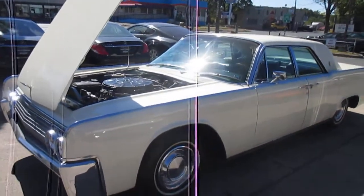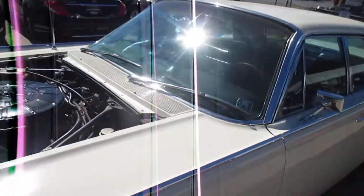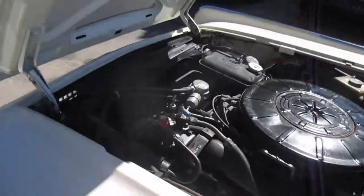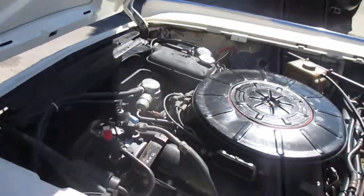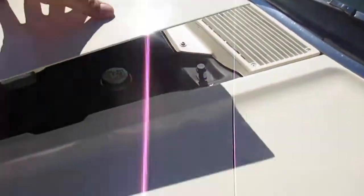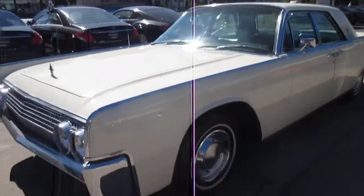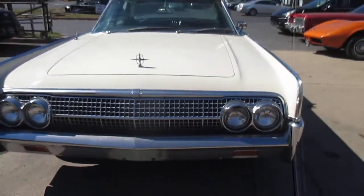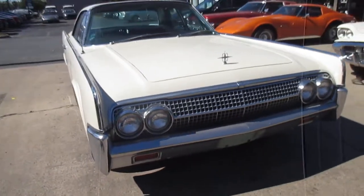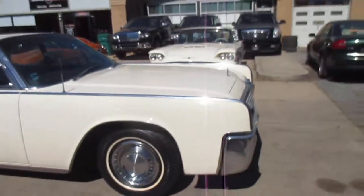This is our video walk-around of our 1963 Lincoln Continental Suicide Door Coupe. This car is absolutely gorgeous. We have acquired a few cars from a gentleman's collection in the last month or so, and this was the last one.